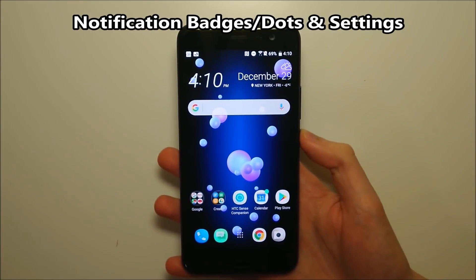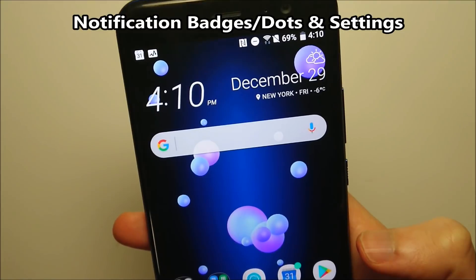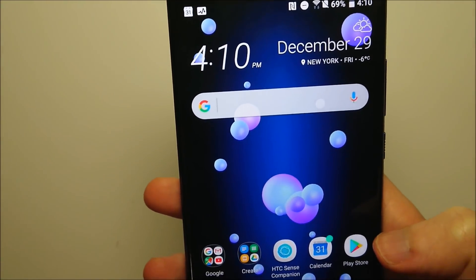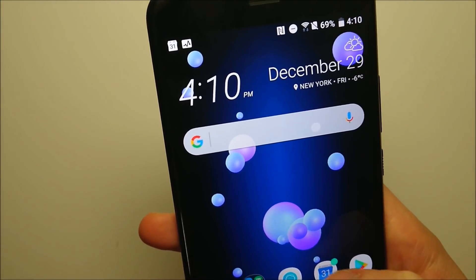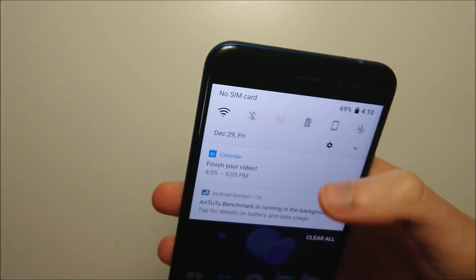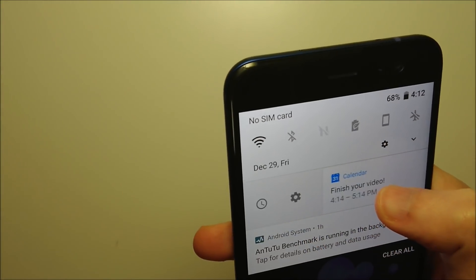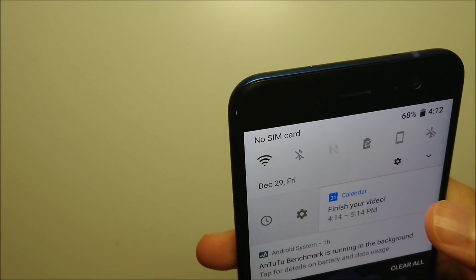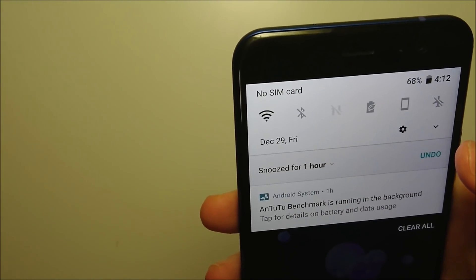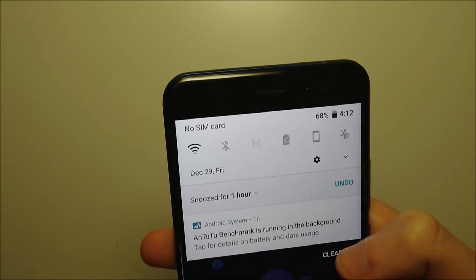There are also improvements to notifications. You now have notification dots — or badges as they're called on HTC. For example, I have a calendar notification showing a green dot in the top right corner of the icon. Long pressing on it shows more options. You can also swipe down on a notification just a little bit and get a timer option to snooze it. There are more timing options available in the icon badges settings.